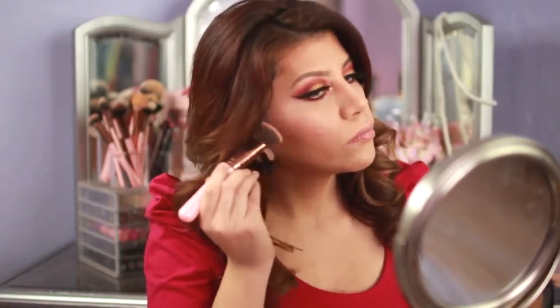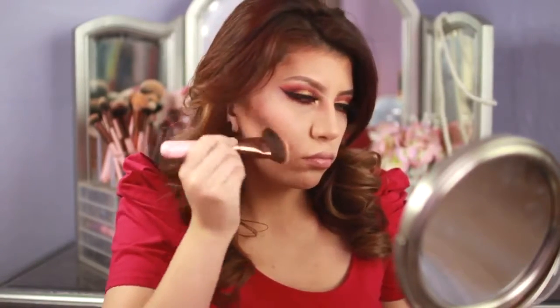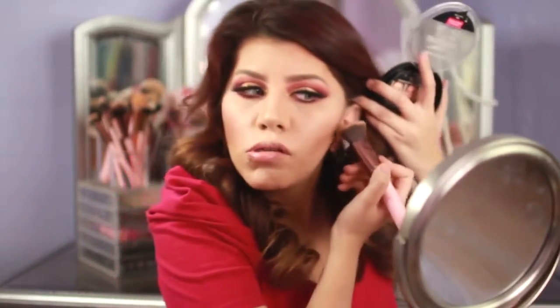These eyelashes are in Grand Galore — I've been using them a lot lately and they're so beautiful. Now I'm going to go into my Wet and Wild contour palette and apply it on my cheekbones. I'm also going to be contouring my nose.